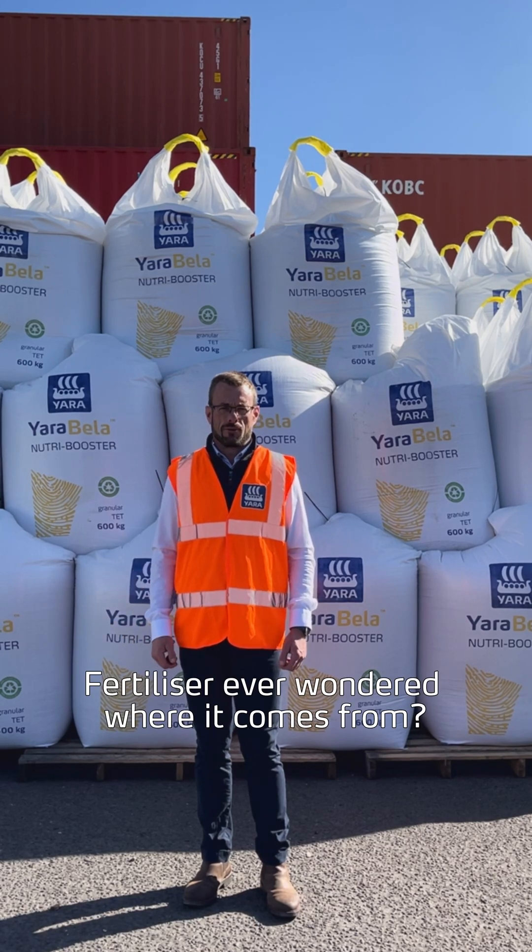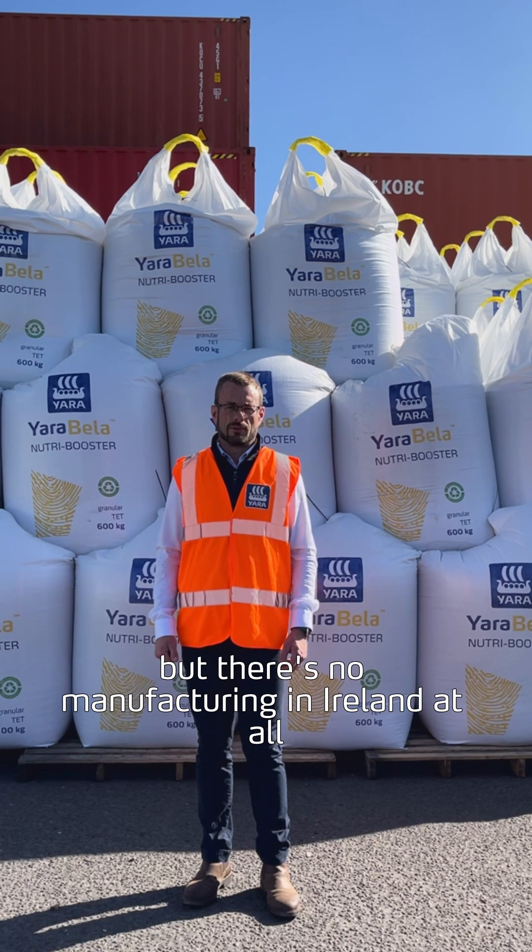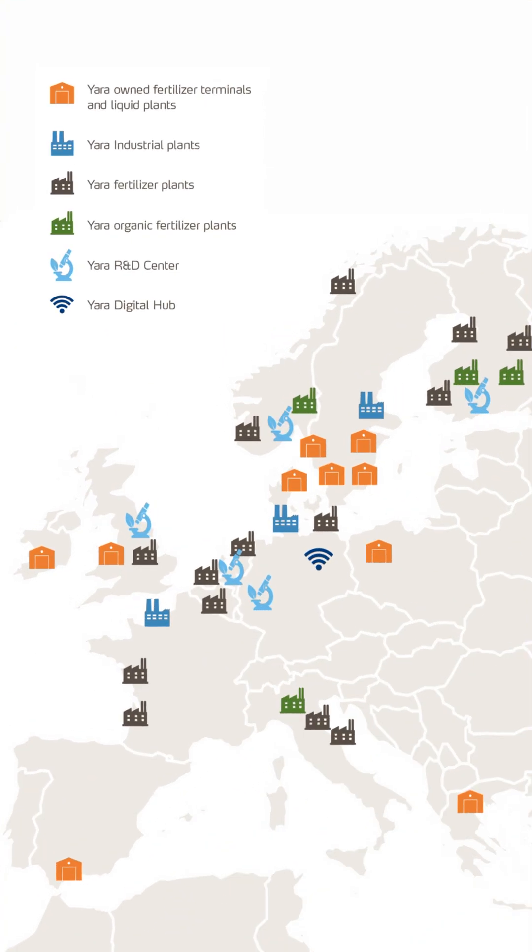Fertiliser. Ever wonder where it comes from? A lot of people think fertiliser is still made in Ireland, but there's no manufacturing in Ireland at all and only one site in the UK. All of our fertiliser sold in Ireland is made in our European production sites.